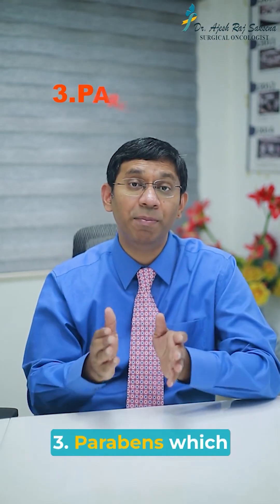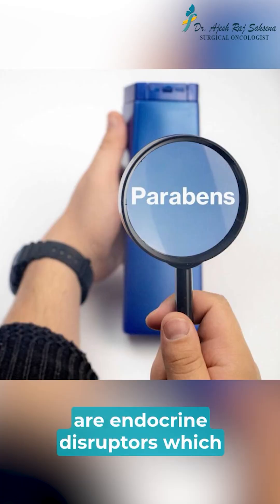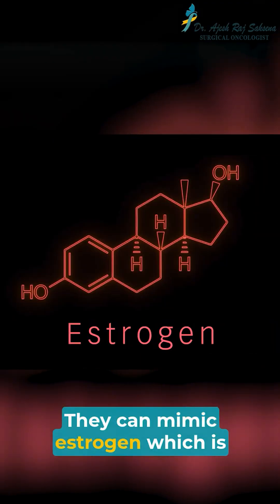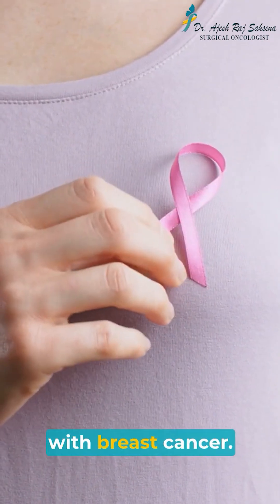Number 3 is parabens, which are used as preservatives. Parabens are endocrine disruptors, which means they are not directly carcinogenic, but they can mimic estrogen, which is being studied for links with breast cancer.